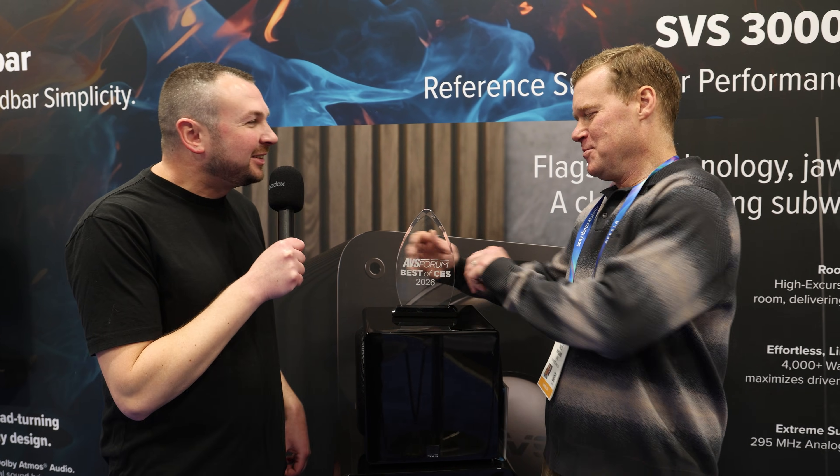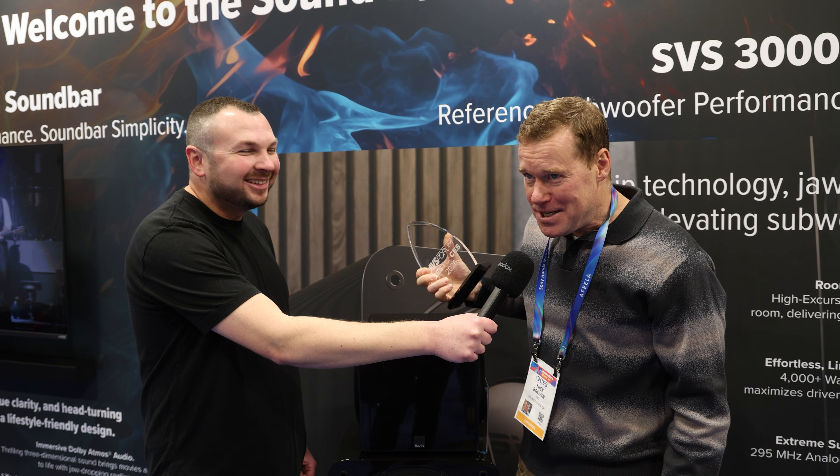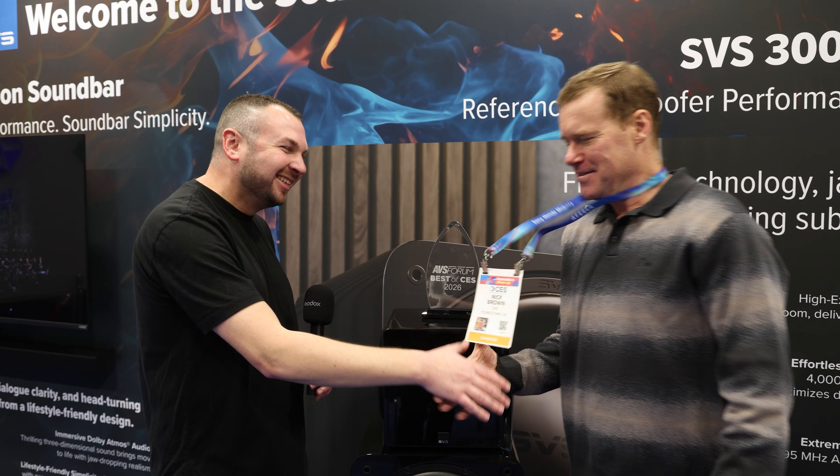After the demo — featuring Hans Zimmer's Live in Prague and Pirates of the Caribbean — the reviewer is very impressed with both the dual SVS PB 3000 Revolution subwoofers and the Revolution Soundbar, and awards Nick an AVS4 Best of CES 2026 for both products. Nick accepts both awards with gratitude, calling the soundbar award their first of what he believes will be many, and says SVS couldn't be more proud.